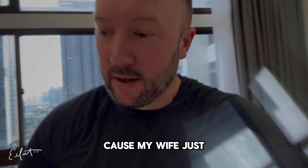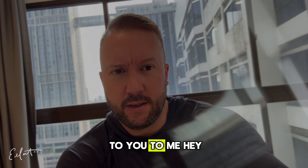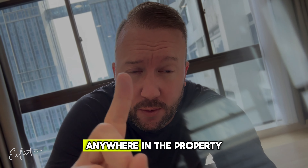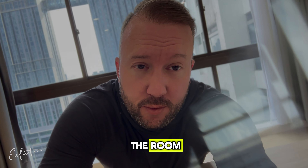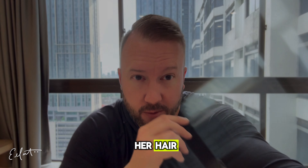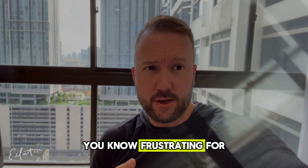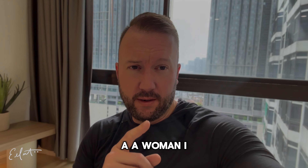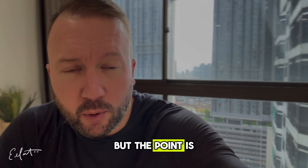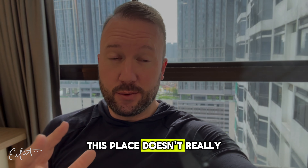Clearly this particular property — and it's funny because my wife just came out and said to me, 'Have you seen a hairdryer?' — and there's actually not a hairdryer anywhere in the property. So she's standing in the room with wet hair, unable to dry her hair, which is probably frustrating. This place doesn't really have a whole lot.